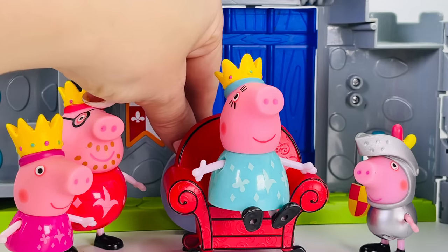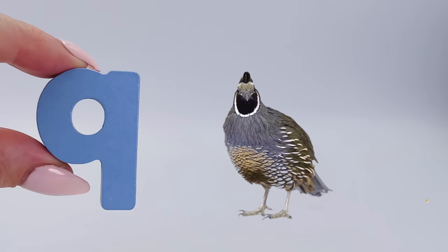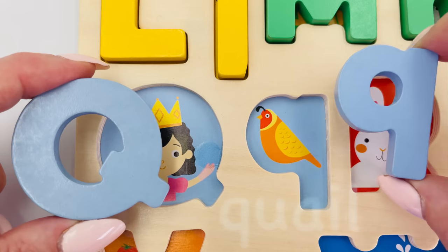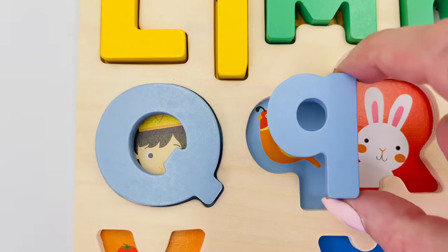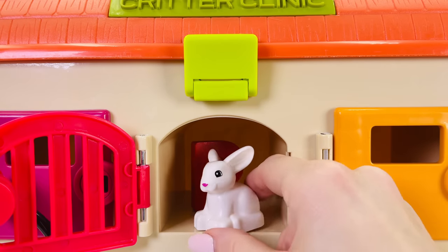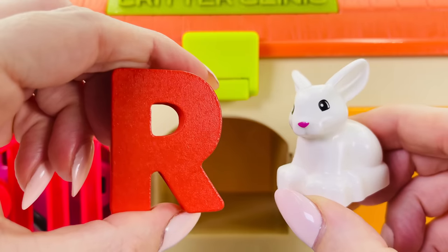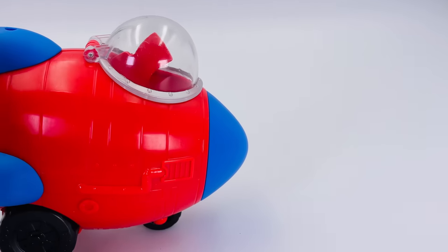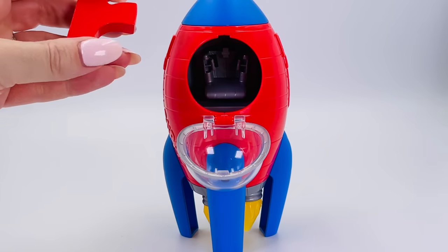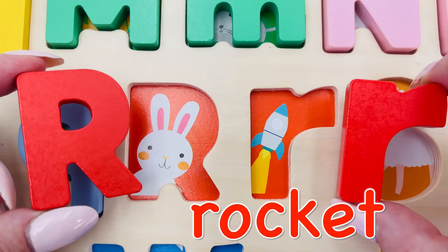What's this bird? It's a quail — Q is for quail. Uppercase Q is for queen and lowercase q is for quail. Let's see what's behind the door — it's a white bunny rabbit! R is for rabbit. Here comes a rocket, it's getting ready to launch into space — R is for rocket. Uppercase R is for rabbit and lowercase r is for rocket.